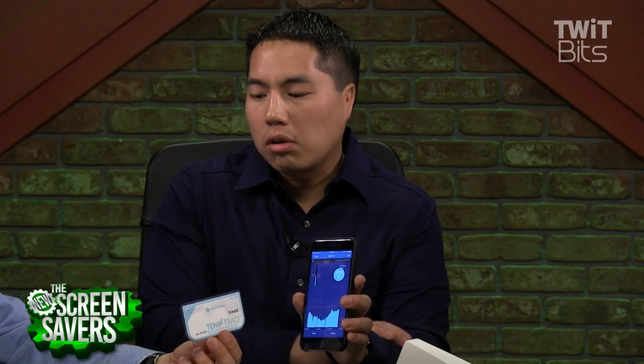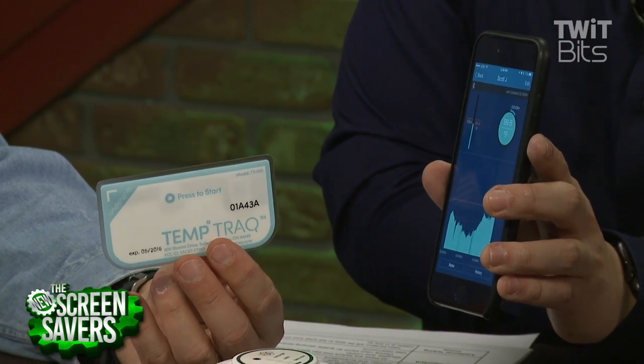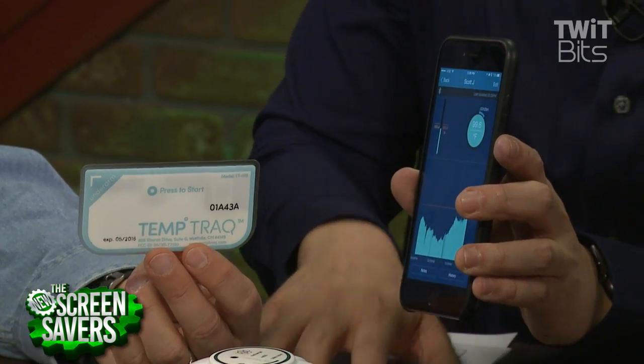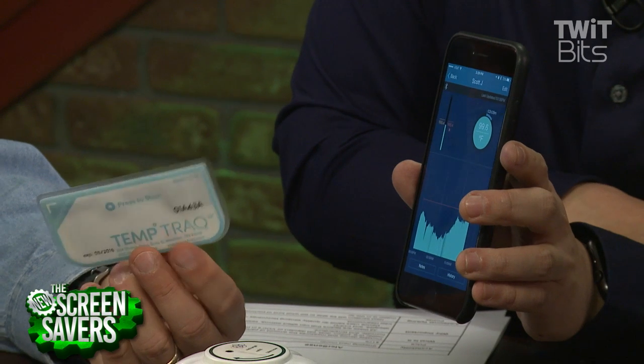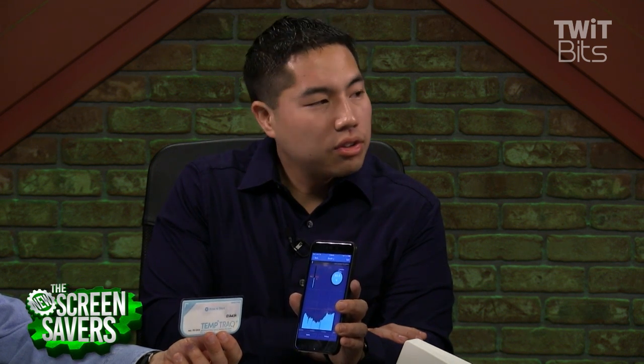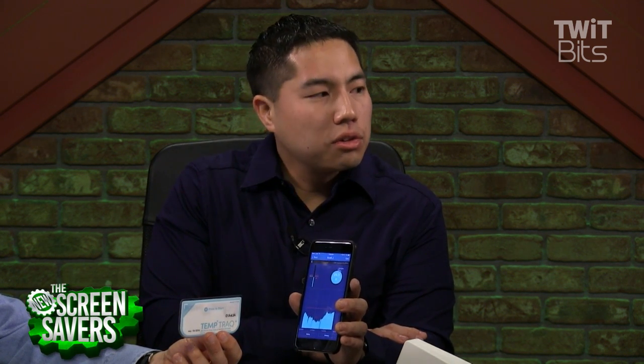It's completely disposable — you use it for 24 hours and then that's it. It's very comfortable, a very flexible foam patch. TempTrack is $20 per patch. You wouldn't use it day in day out, only if your kid has a fever. It's single use, but you can buy it from Amazon, Costco.com, and CVS.com.